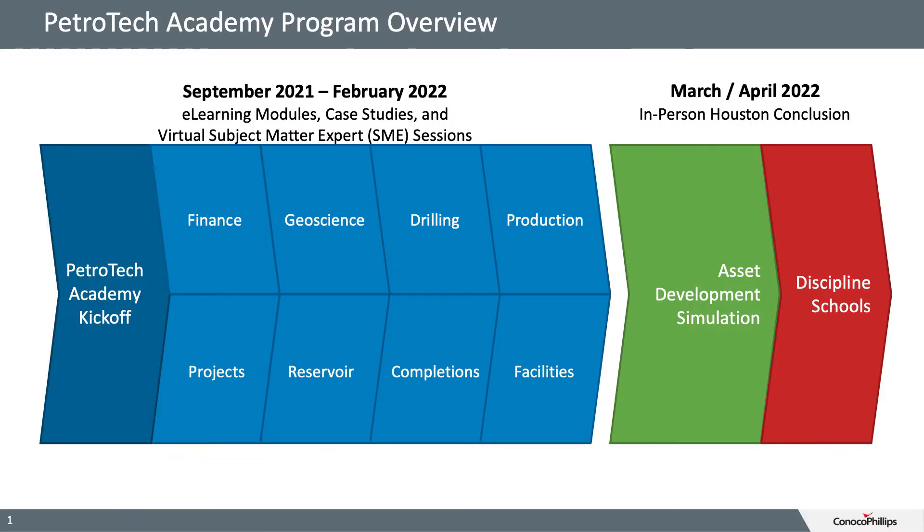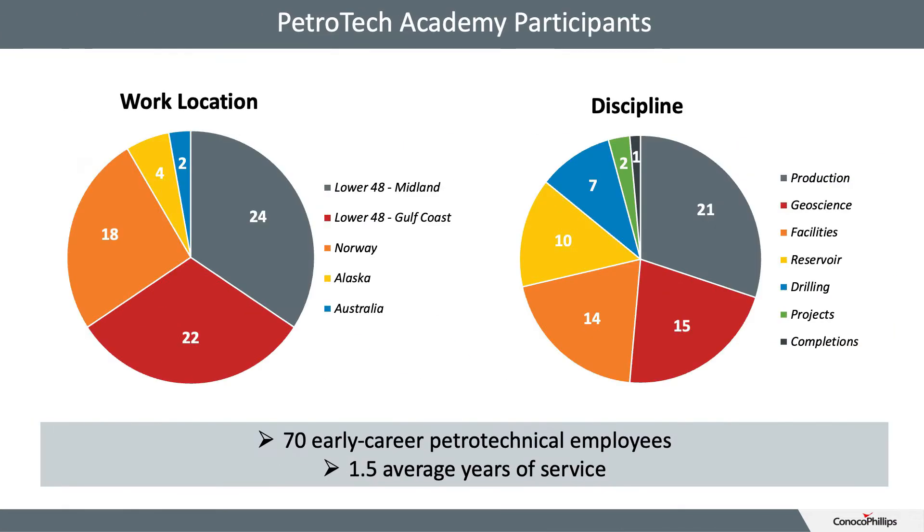Our first program launched in September 2021. Six months later, 70 early career petrotechnical employees from across four business units converged at the Houston headquarters for a week of full field development simulation and final team presentations, with additional opportunities for networking and participating in discipline-specific schools.